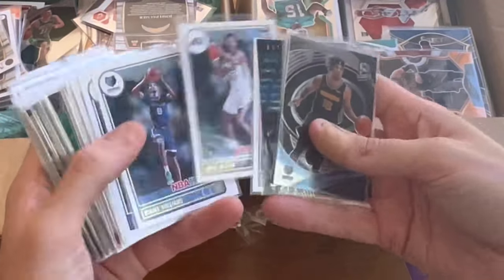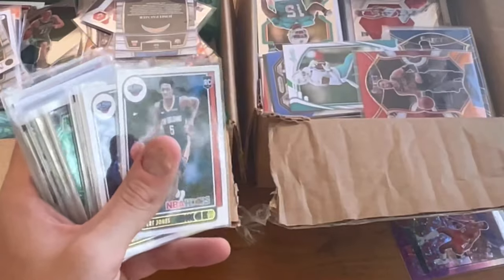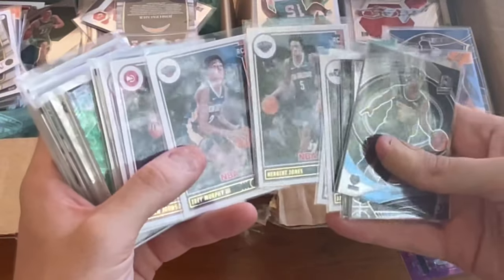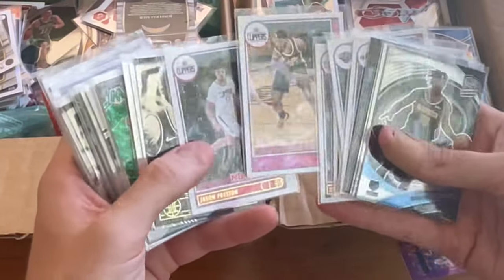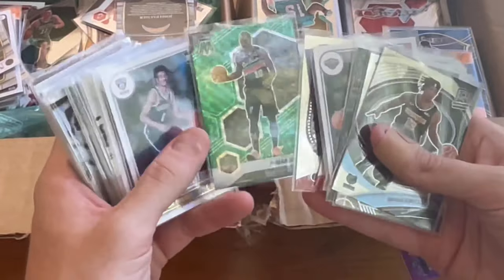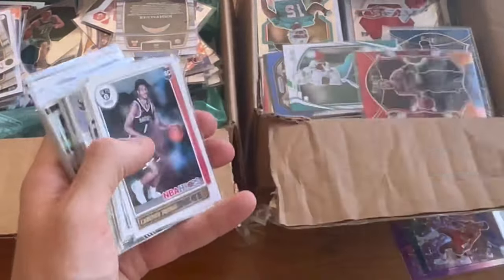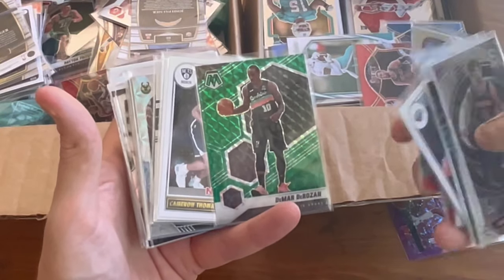Daniel Gafford rookie. Jared Butler. Nice purple — maybe a Hoops. Aldama or something. Keon Johnson. Jane McDaniels. Nice mosaic green parallel. That DeMar DeRozan green parallel mosaic will be the first Easter egg in today's video. Good luck.